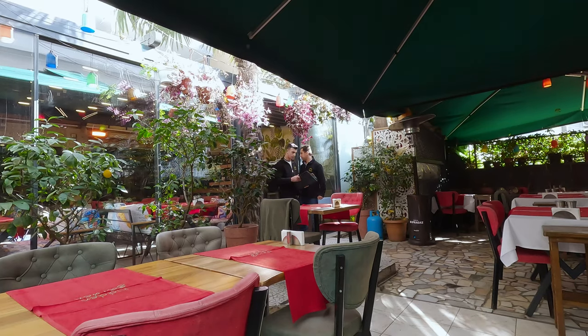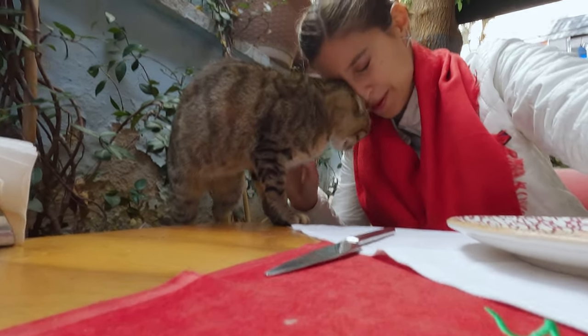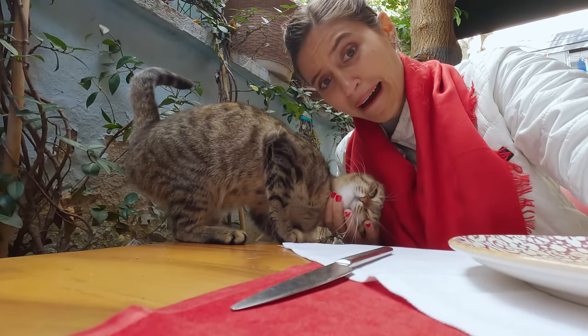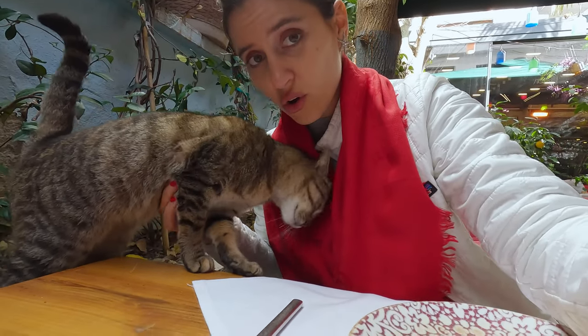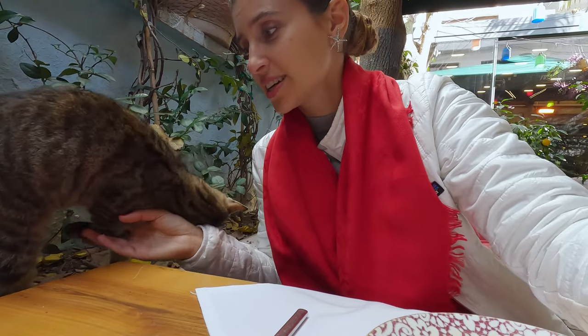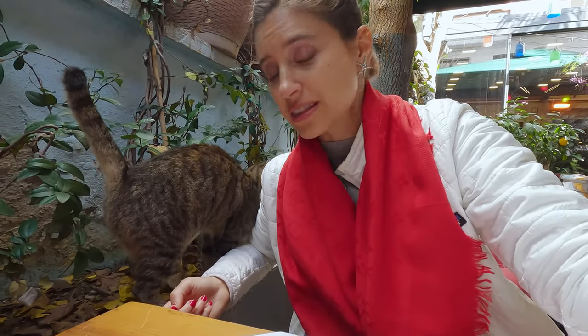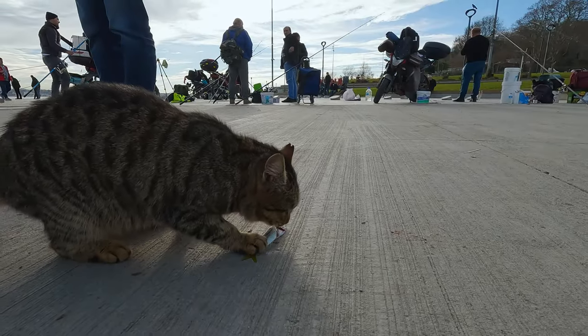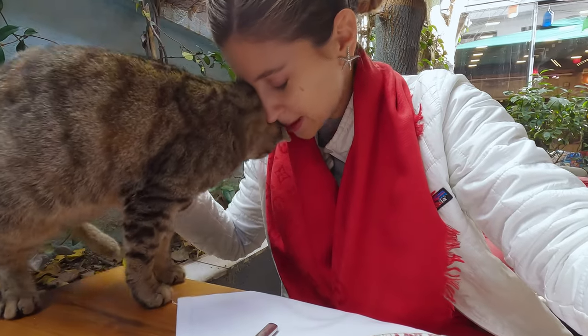We've just sat down for lunch and I'm making a friend — a cat just came up to me! Istanbul in general has so many dogs and cats. I think I've pet them all by now. It's nice because the locals take care of them. Is this a sign for me to get a cat? My dog won't be best pleased.